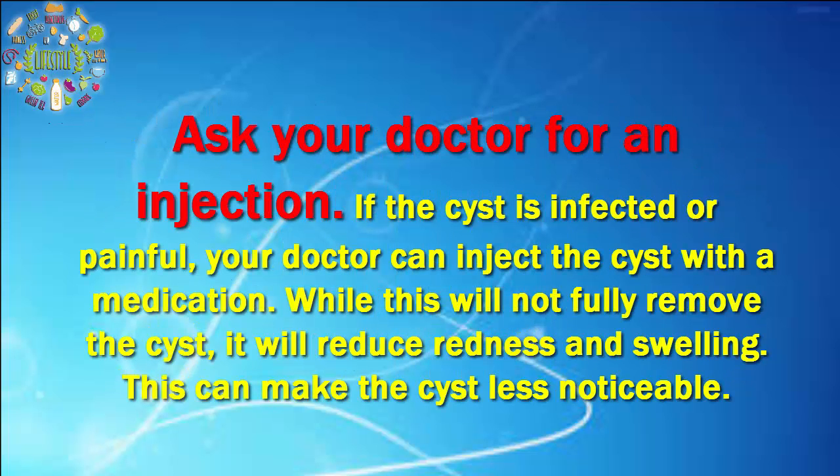Ask your doctor for an injection. If the cyst is infected or painful, your doctor can inject the cyst with a medication. While this will not fully remove the cyst, it will reduce redness and swelling.